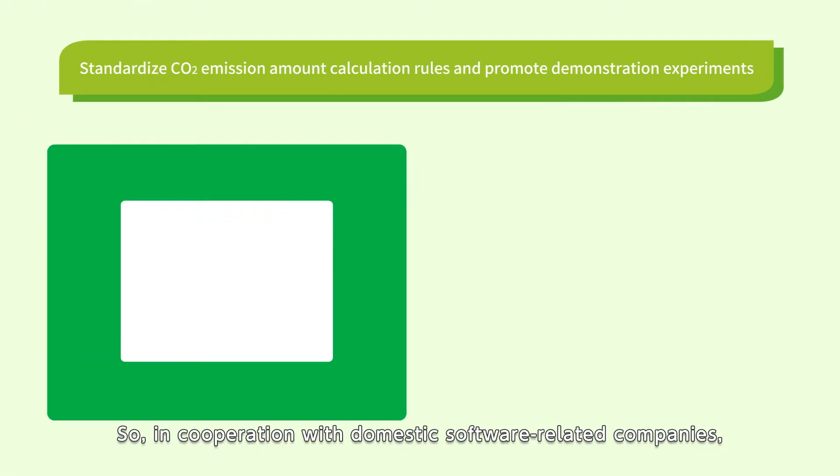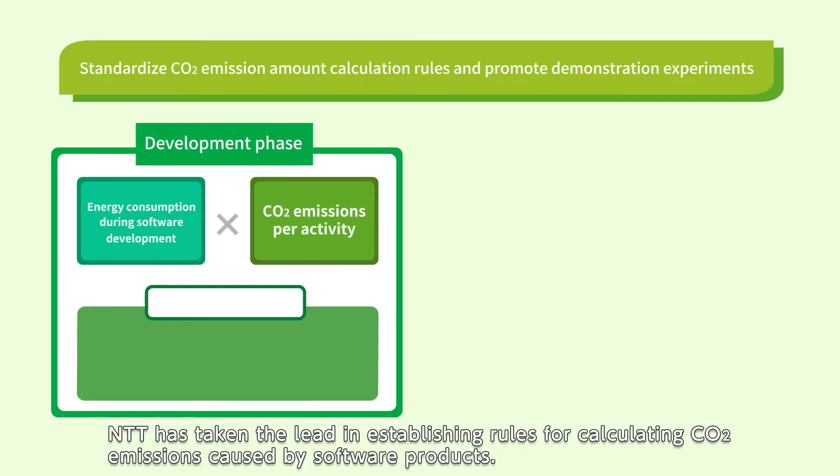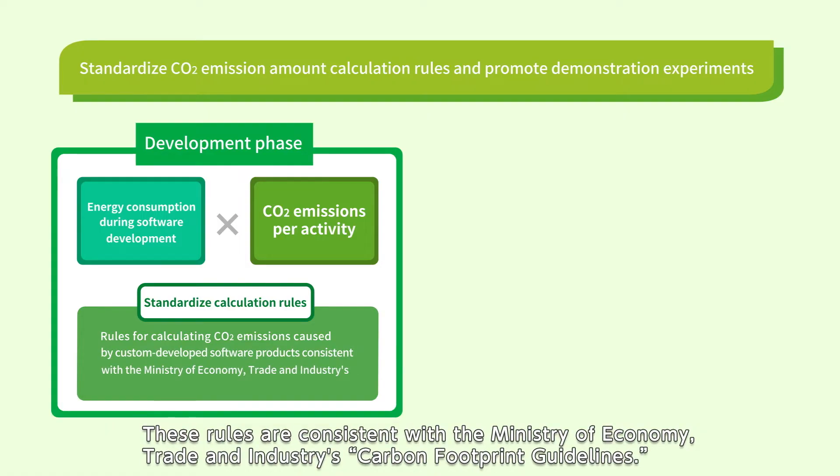So, in cooperation with domestic software-related companies, NTT has taken the lead in establishing rules for calculating CO2 emissions caused by software products. These rules are consistent with the Ministry of Economy, Trade and Industry's carbon footprint guidelines.